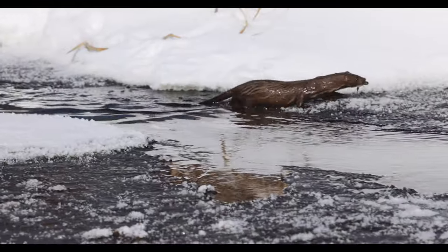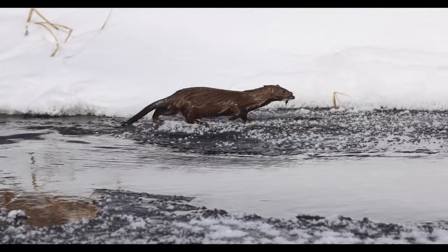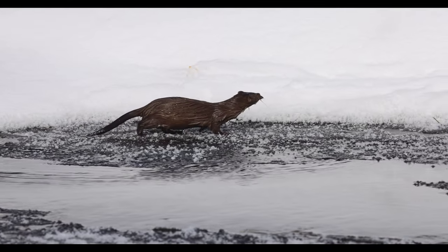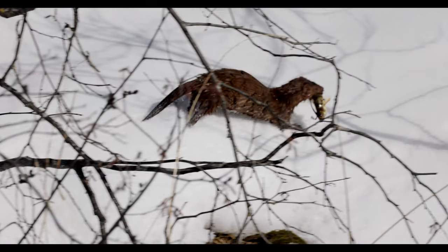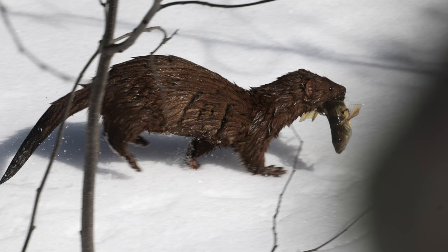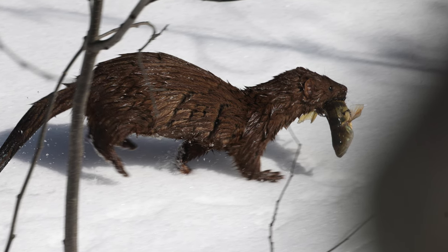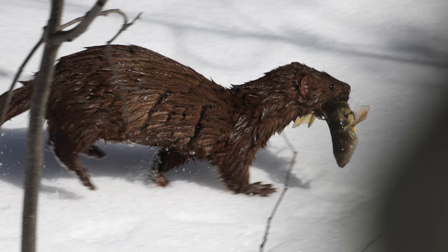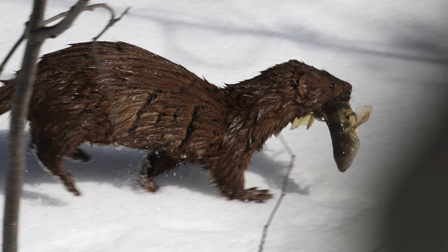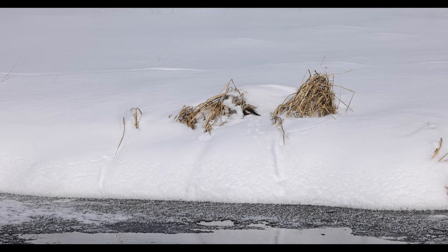And then he did catch something. I was here with Ron and John — they thought it was a little perch. Pretty cool. Ron and John have seen this mink try and pull out much bigger fish, like a northern and a sucker. And then he took it down subnivean — below the snow level — to eat it.